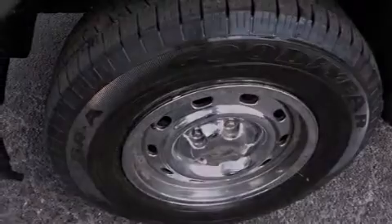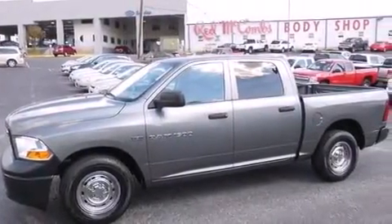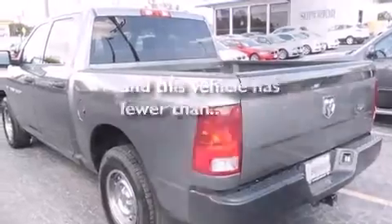A CD player, front and rear floor mats, front seat belt height adjusters, rear seat child proof door locks, air conditioning, heated side view mirrors — and this vehicle has fewer than 45,000 miles on the odometer.